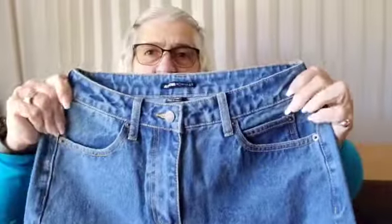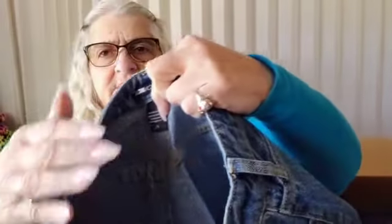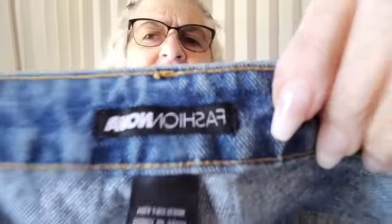Alright, looks like a whole mix of stuff in here. Let's see what we got. These are long — Fashion Nova, size five. These look pretty new. I have to look them up because I haven't heard of Fashion Nova. They're the Fashion Nova straight legs. That's not a bad size though.